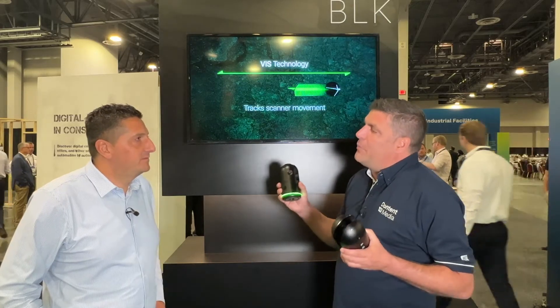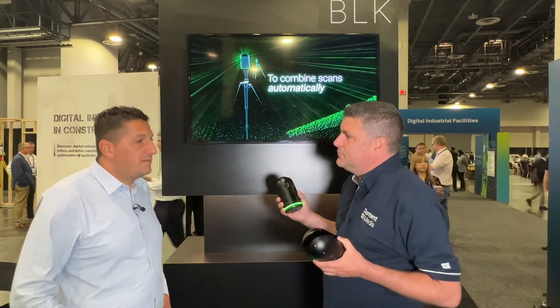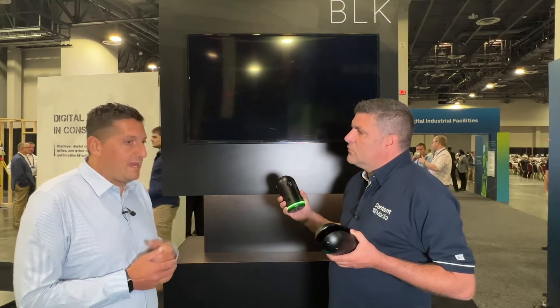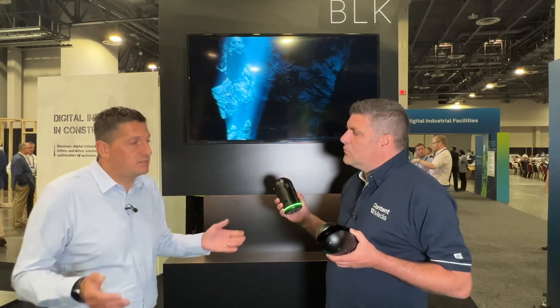What kind of people are going to be buying this in the UK and when is it available? It's available from the 28th of June — so this month — and hopefully a lot of people, everywhere from architects, engineers, and surveyors to people in entertainment media and process plant, driving us into a lot of new markets.